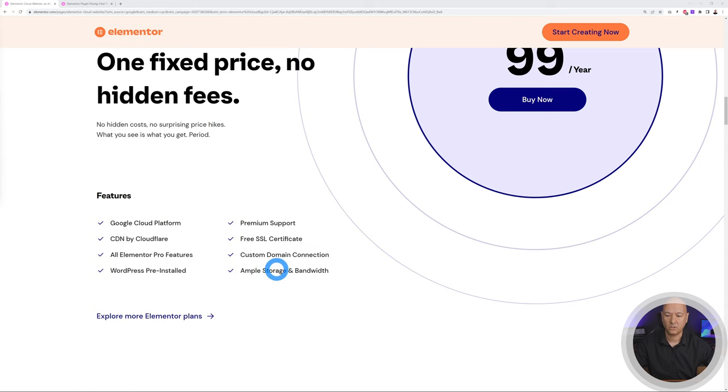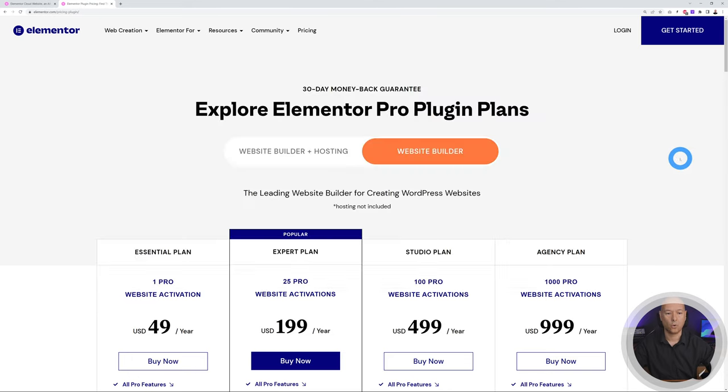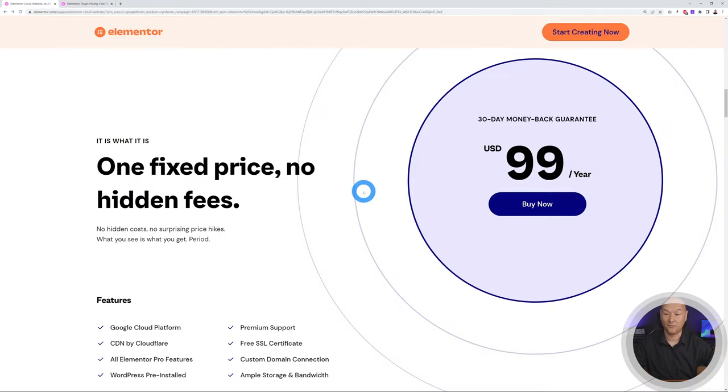All these features — Google Cloud Platform, the CDN by Cloudflare, a free SSL certificate, and Elementor Pro features — are normally paid for separately. Google Cloud Platform alone would cost more than $99 a year; Cloudflare and SSL certificates also typically carry fees. And Elementor Pro alone for one website is already $49 a year, so you can clearly see why $99 is great value for this service.